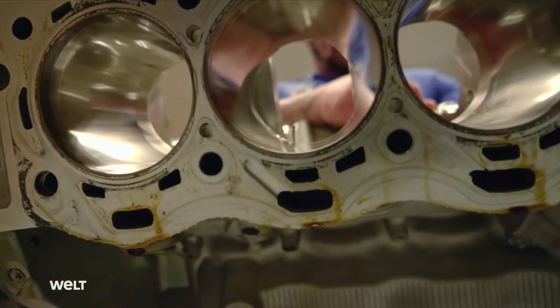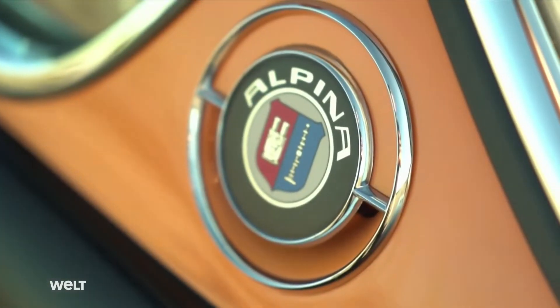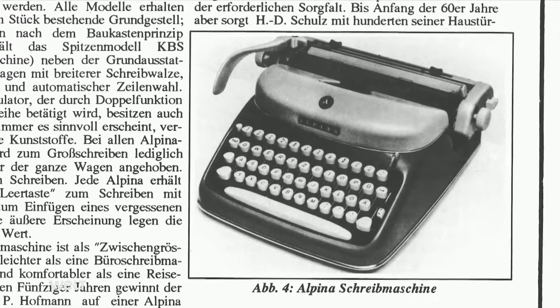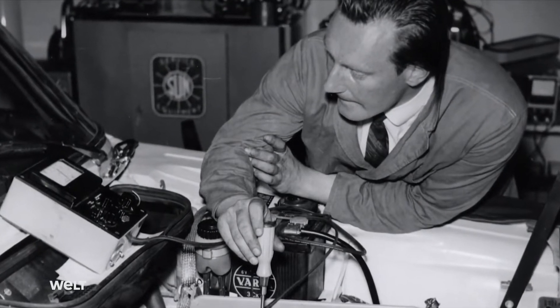Meticulous engine work was always the specialty of this small series manufacturer from Bavaria. The brand name Alpina would appear only on typewriters today had the company's founder, Burkhard Bovensieden, born in 1936, not been so infatuated with fast cars. I was a car lover even as a young boy and by the time I was 14, I could already drive quite well. I was stopped several times for driving without a license, but when I turned 18 I got one. The driving instructor needed only three sessions to exercise a few of my bad habits.